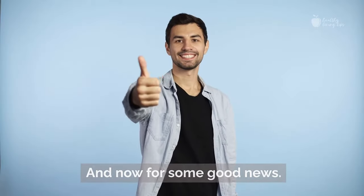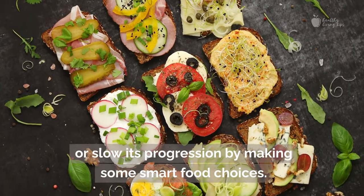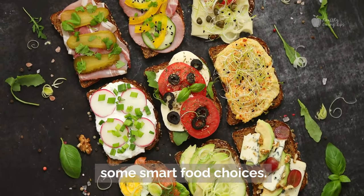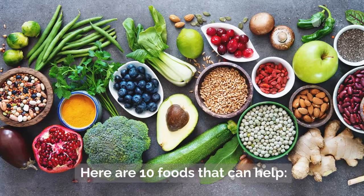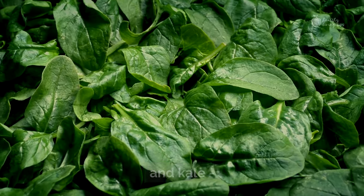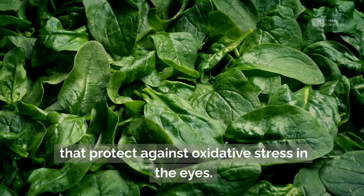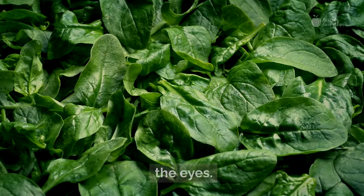And now for some good news — you can reduce your risk of developing AMD or slow its progression by making some smart food choices. Here are 10 foods that can help. First, leafy green vegetables like spinach and kale, packed with antioxidants and important vitamins that protect against oxidative stress in the eyes.